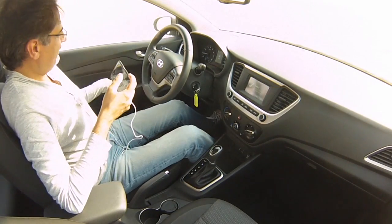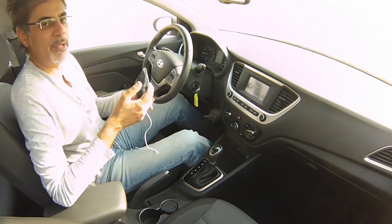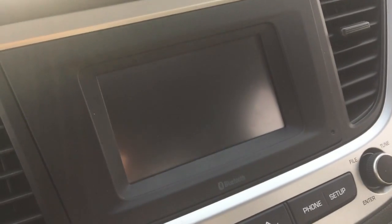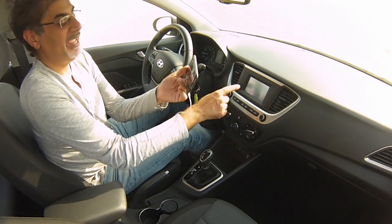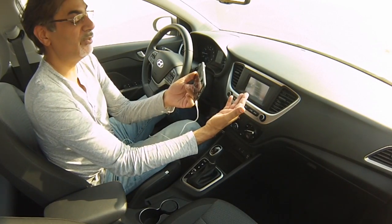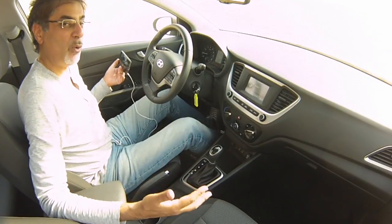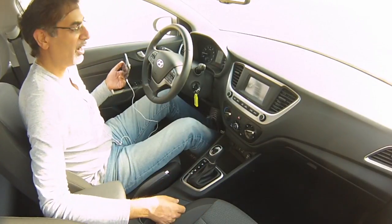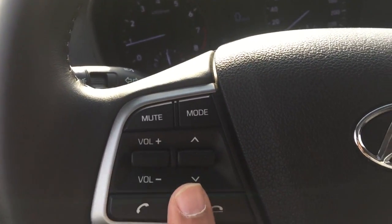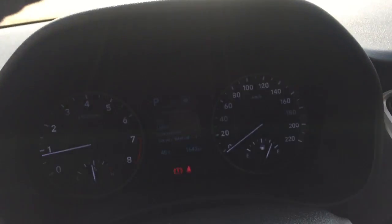So what else has this top-of-the-range Hyundai Accent got? Well, one of the things it's got is a reversing camera — look at that — on a nifty little touchscreen that also tells you what you're listening to. In fact, you've got half a dozen speakers in this car. It's also got cruise control on the steering wheel, and steering wheel-mounted stereo remotes.